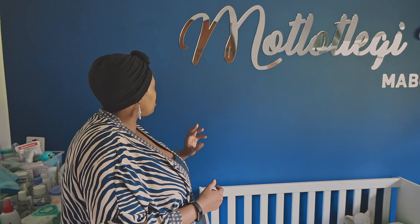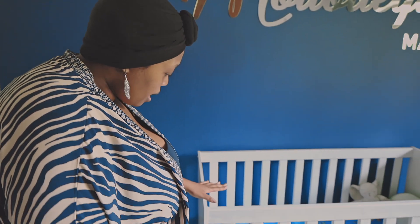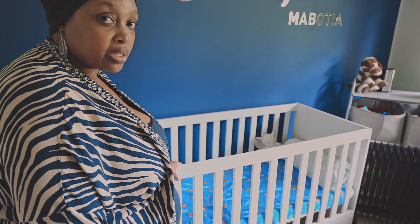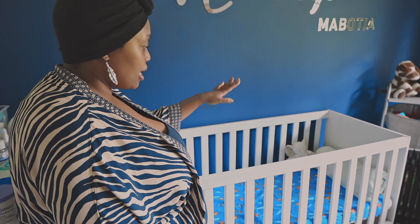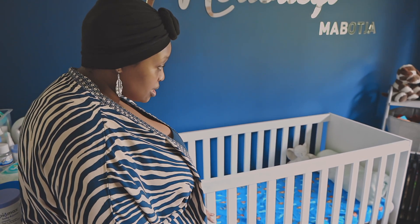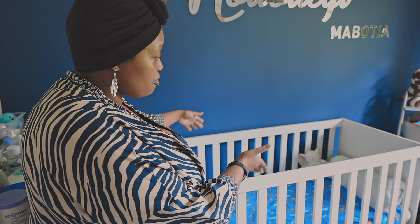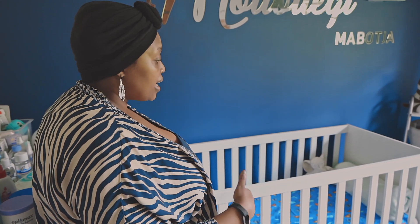This beautiful crib is like between a royal blue and a navy blue color. We ordered this on Takealot. What I love about it is that the part where the mattress sits can be lifted to be super high or lowered to be super low. These sides can also come out when he grows up and he can basically have a mini single bed — so it's really nice to buy things that he can grow into.